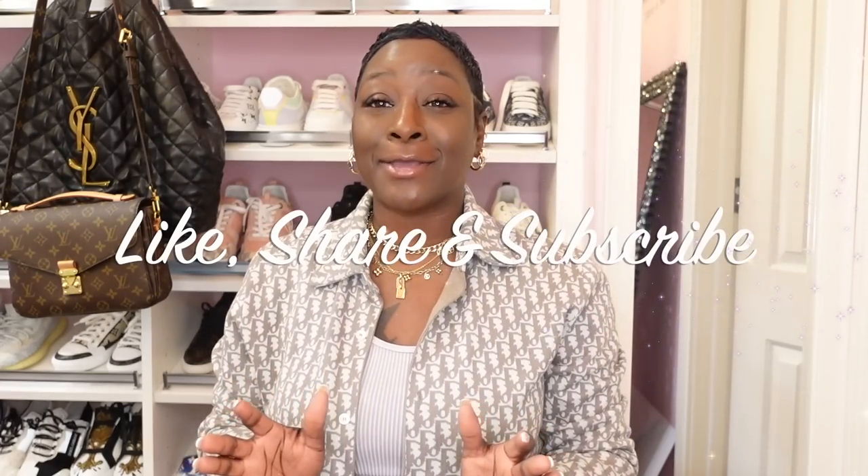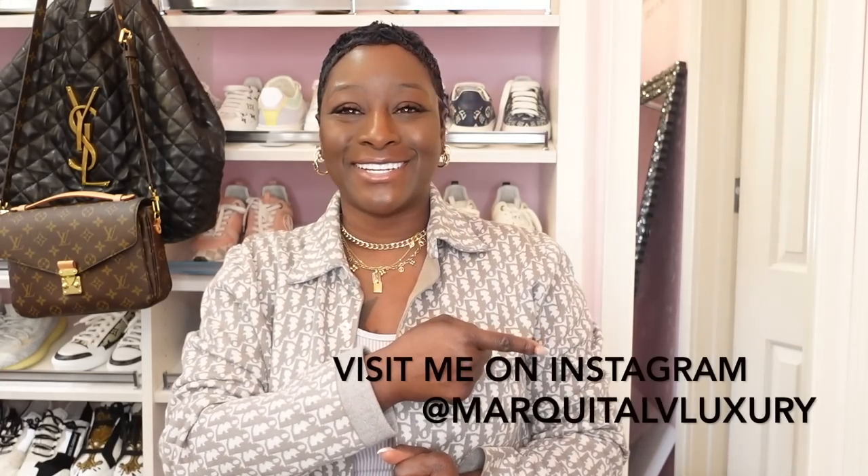Hello everyone and welcome back. It's your girl Marquita with Marquita LV Luxury. Today we are going to go over a few of the new releases that have actually hit the website. Before we get started make sure you view my past videos, like, share, and subscribe. Tell a friend how much fun we have over here. Don't forget to visit your girl on Instagram at Marquita LV Luxury.